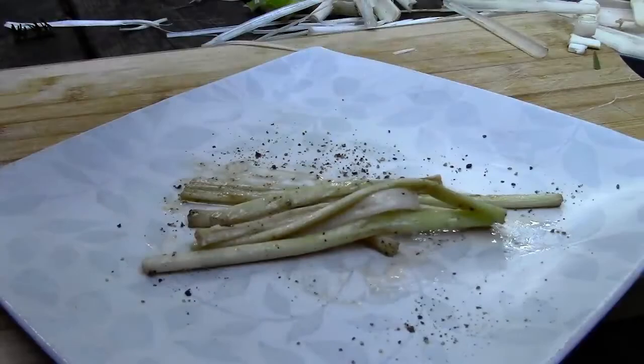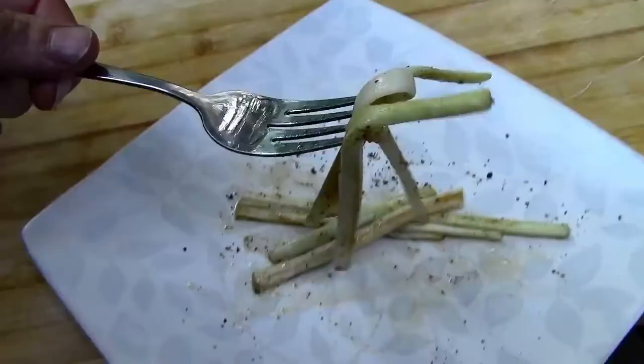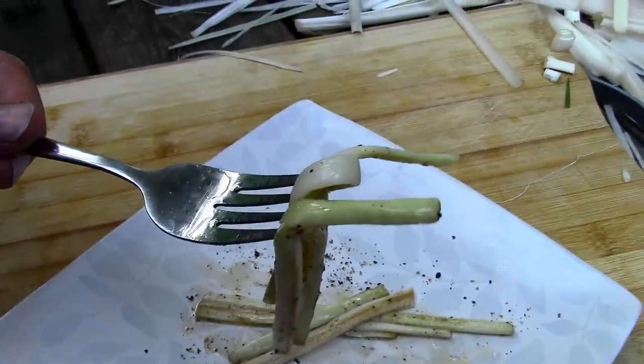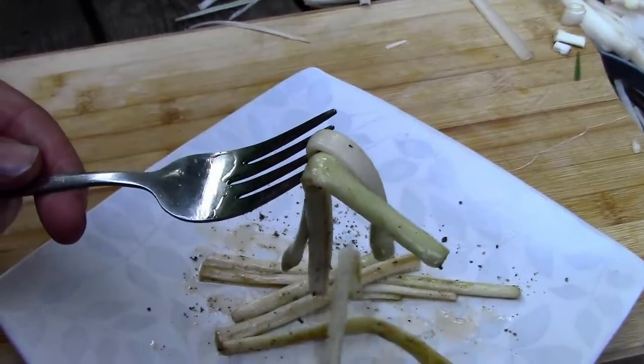I hope that helped you all add another wild edible to your foraging repertoire and inspired you to get outside and start learning about the plants around you. Always be sure you have properly identified a plant before consuming, but that's why I made this video — to aid in the process of proper identification. So have a great day guys and keep foraging!